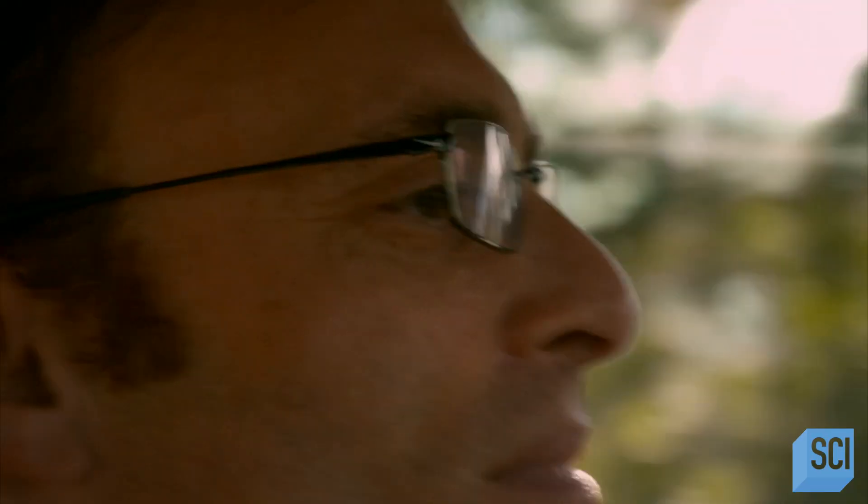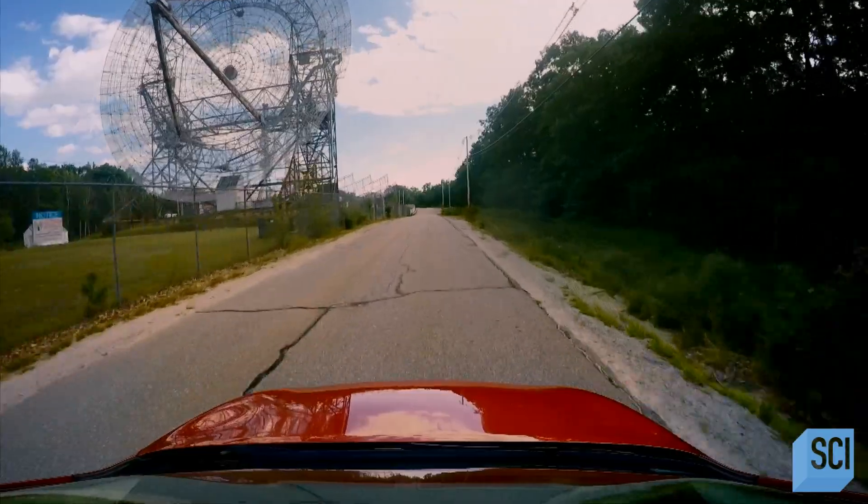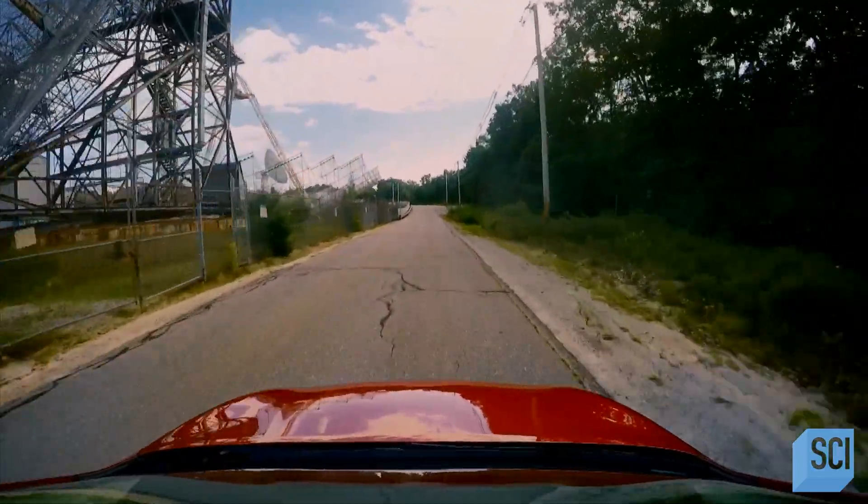Trying to make an image of a black hole is probably one of the hardest things you can think of to do. If it was easy, everybody would be doing it.